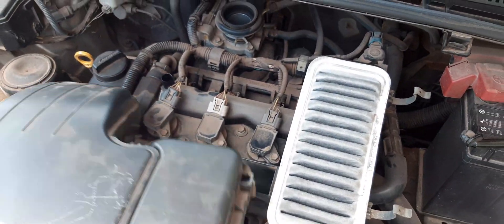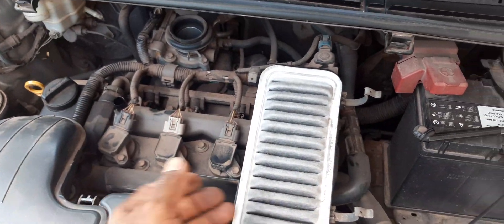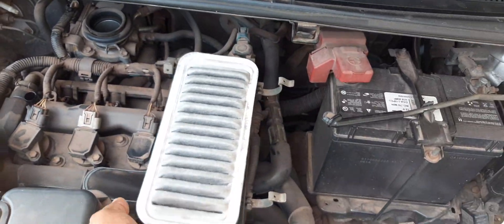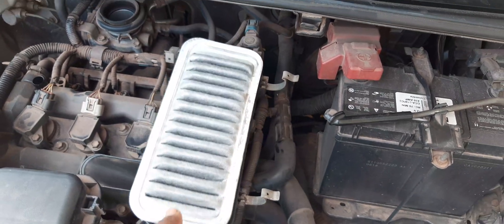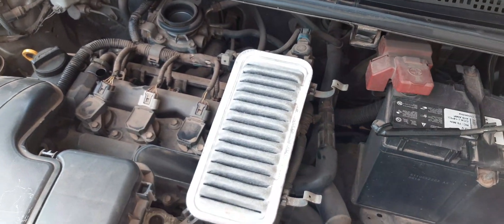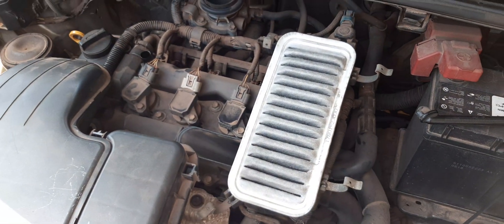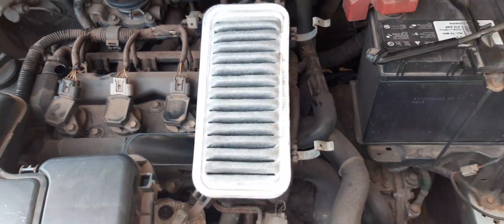They don't cost much, so you can always take them out and change them. It's not difficult to remove this air box and take out and replace the filter. Whenever you take it out, you can carry it to your auto parts place and allow them to match it with what they have so that you don't buy the wrong thing. Hopefully this can be of help to you in determining if your vehicle is using too much fuel or not. Thank you for watching, please subscribe, and have yourself a nice day.